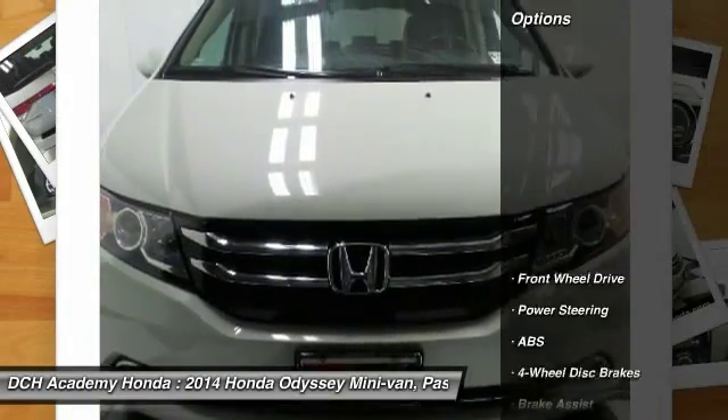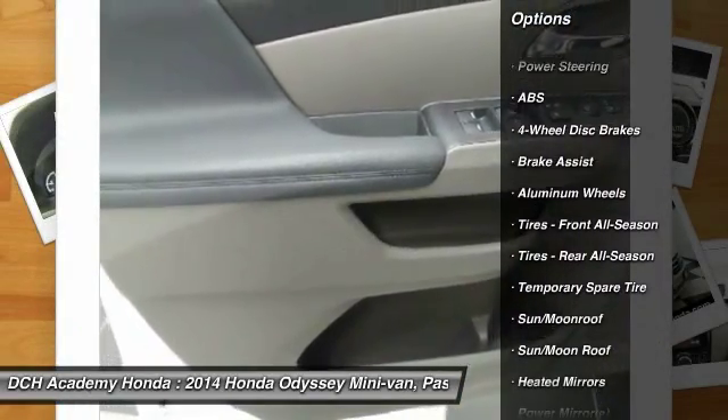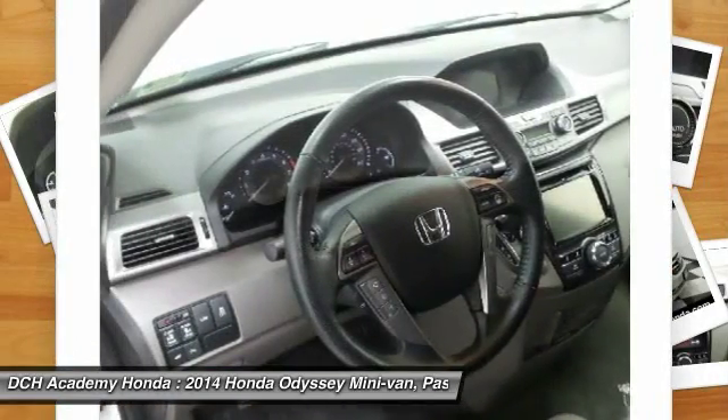Here are some of this vehicle's great options: power passenger seat, power liftgate, steering wheel audio controls, anti-lock braking system, Bluetooth, and moonroof.